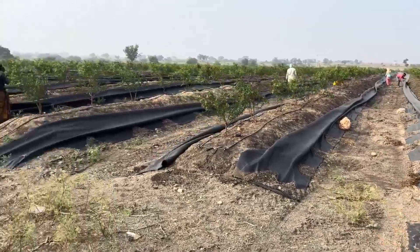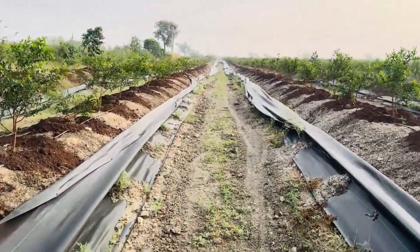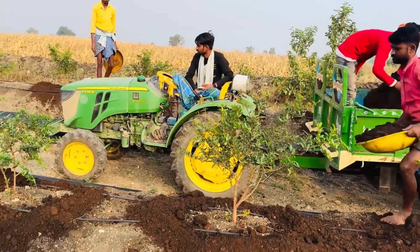After approximately one month, the young pomegranate trees begin to resemble sturdy bushes. At this stage, they require careful pruning to promote healthy growth.